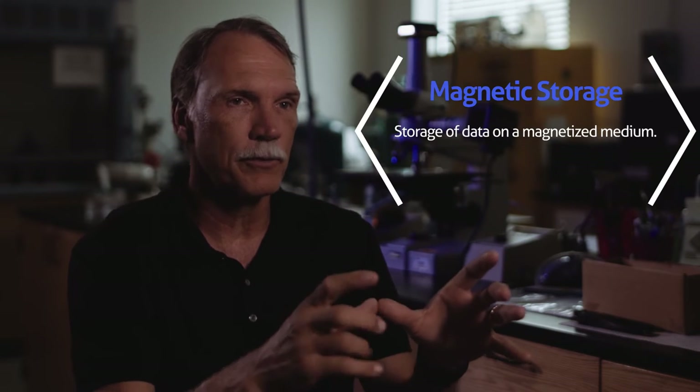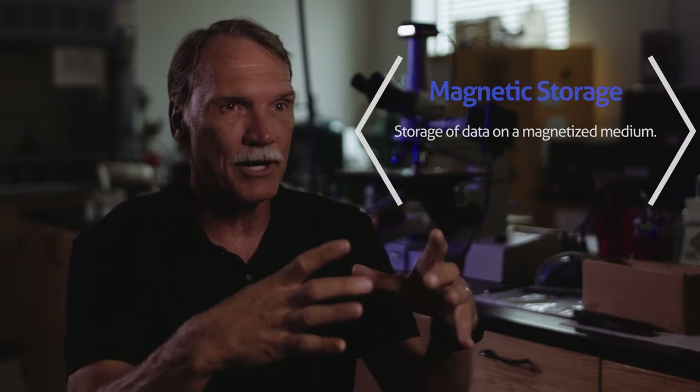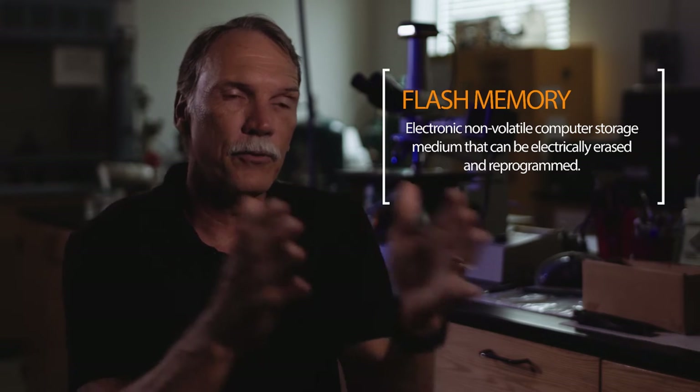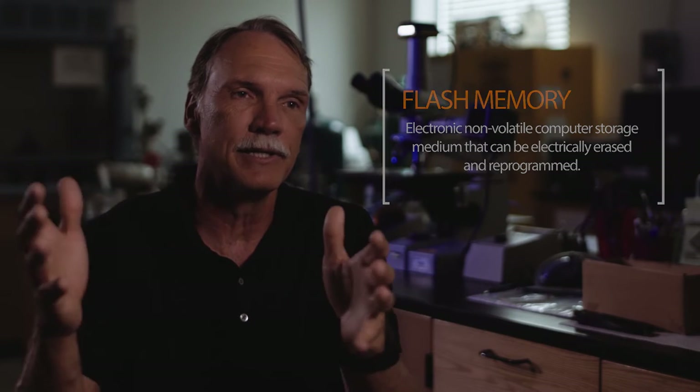There are two ways to store information traditionally. One is the magnetic way — storing it as the polarization of a small magnet on a hard drive, reading it with a head. The other way is to store it inside a transistor: you push an electron up into the gate oxide and leave it there, and it tells you whether you've got a one or a zero. That ability to store information in a microelectronic device is called flash memory. Both magnetic hard drives and flash memory have been exploding in their capacity over the last 15 to 20 years.